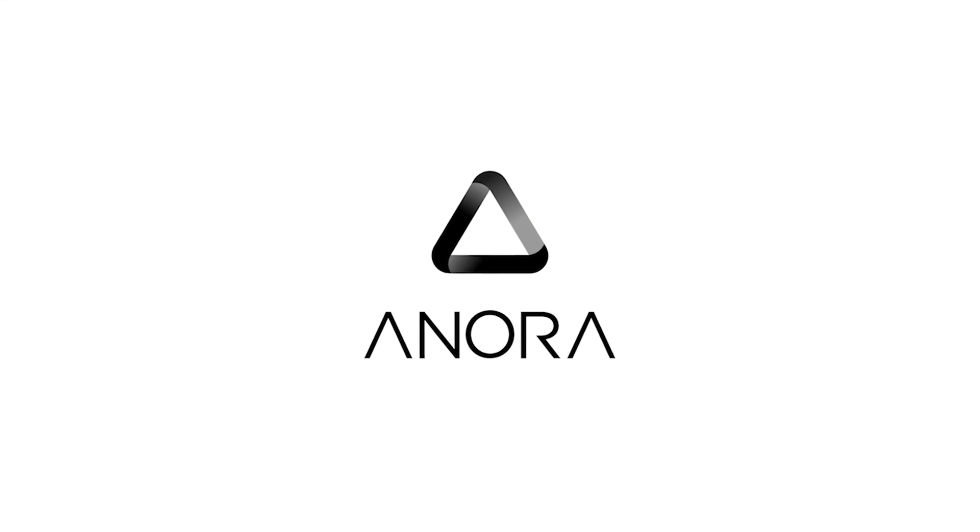I think I just found the best yield farming strategy decentralized application on the Solana Network. What's up everyone? My name is Johnny and welcome back to the Enora channel.